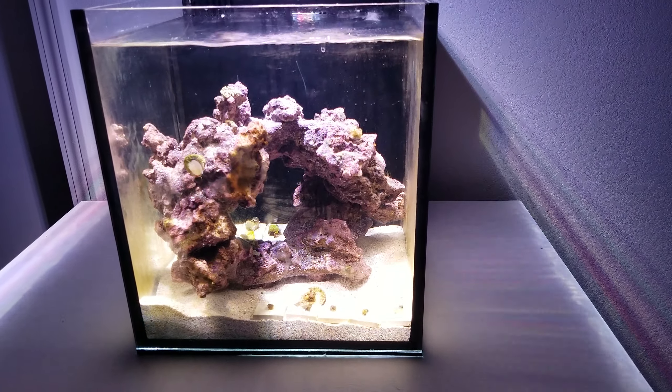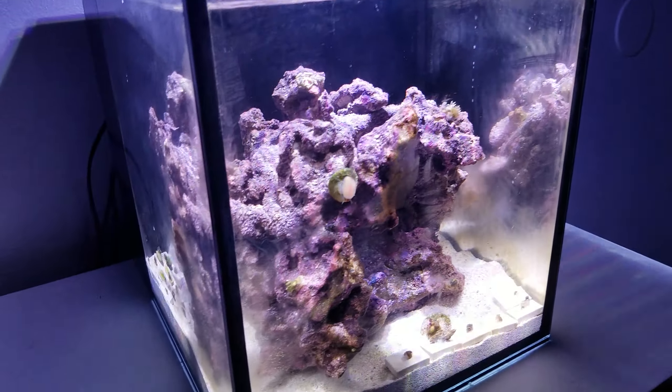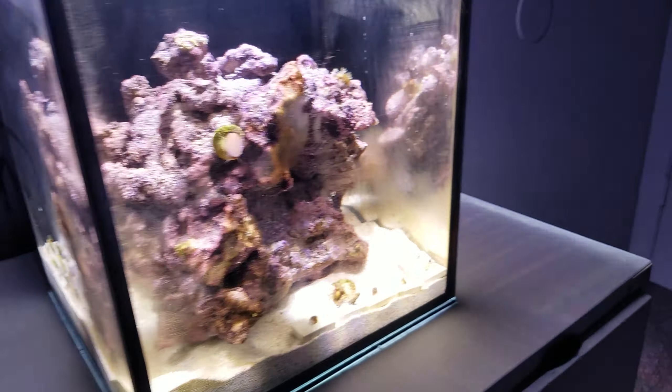What's up guys, Enchanted Reefs here. In today's episode I'm bringing you guys an update of the 10 gallon nano wolf aquarium. I've been gone for a few days so I kind of neglected and left this aquarium on its own, and it's been growing a lot of algae — there's just algae all over the aquarium, growing over all the frags and everything.